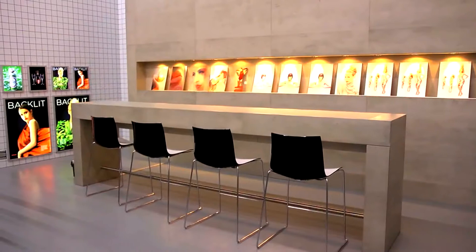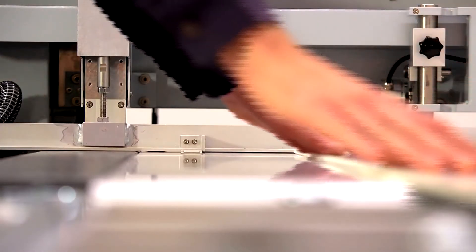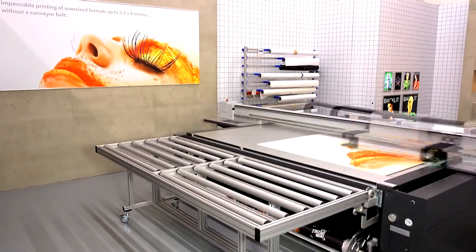In the demo center, you can see the latest options available from the Swiss Q-Print printer live. There are many application examples displaying only a fraction of the possibilities that abound.